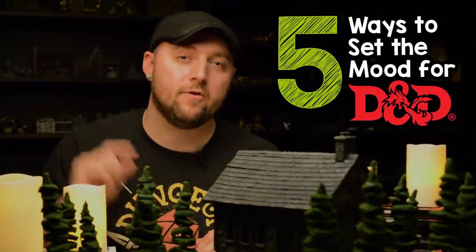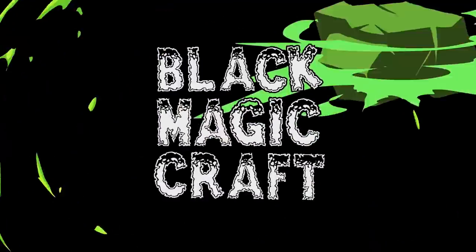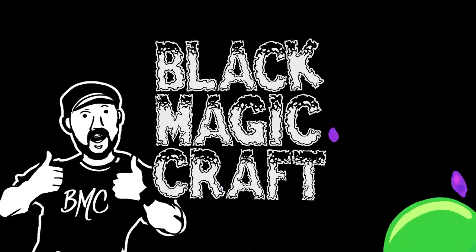Five ways that you can set the mood for your game of D&D. Hey guys, welcome back to another episode of Black Magic Craft. Tonight, I'm going to discuss something that is an often overlooked and ignored topic when talking about preparing or running a game of D&D — some easy and effective ways in which you can set the mood that is conducive to good gameplay.